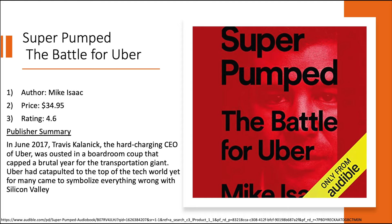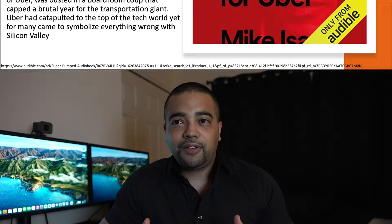The first title is 'Super Pumped: The Battle for Uber.' In June of 2017, Travis Kalanick, the hard-charging CEO of Uber, was ousted in a boardroom coup that capped a brutal year for the transportation giant. Uber had catapulted to the top of the tech world yet came to symbolize everything wrong with Silicon Valley. To me this was a very interesting book because it tells the story from the genesis of Uber, back when it was just an idea on paper.